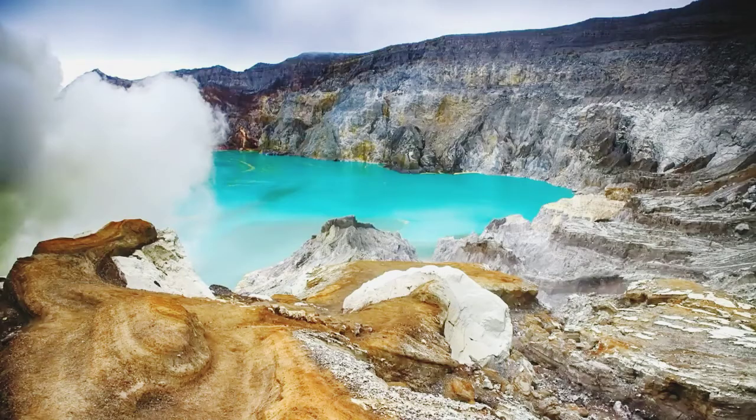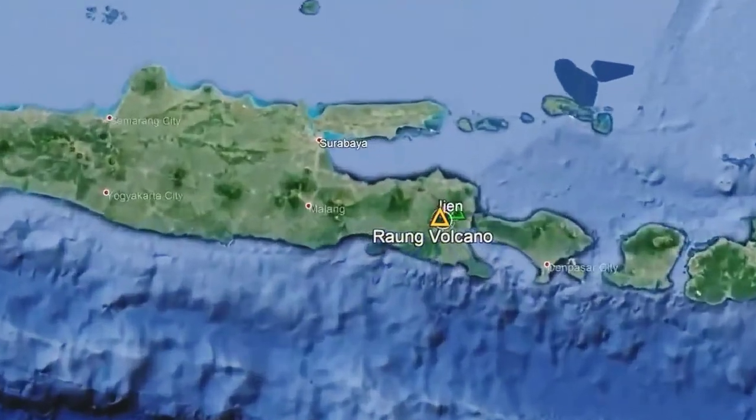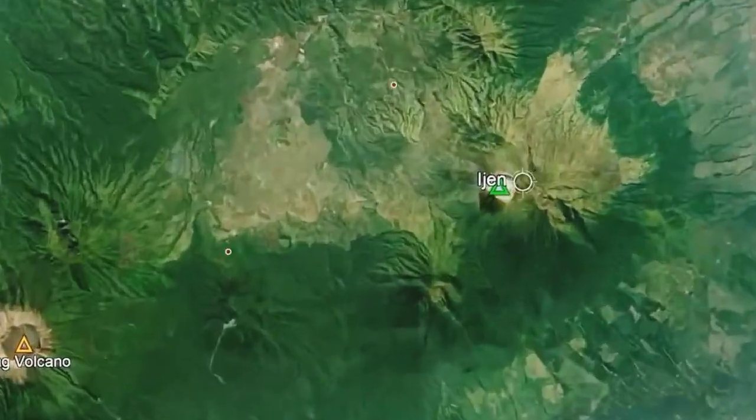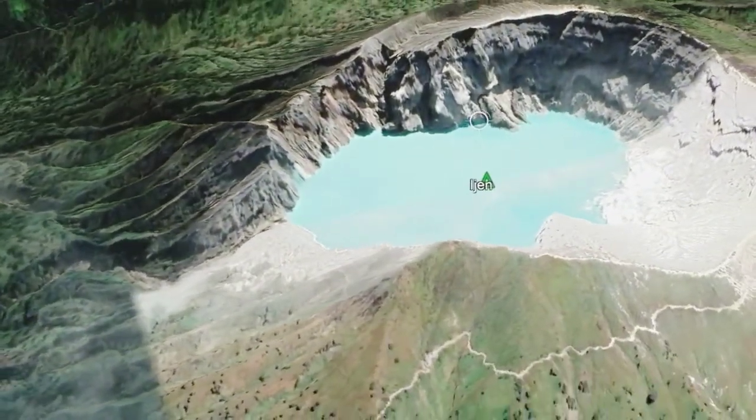This video will discuss the recent eruptions from this volcano and state the general hazard which it poses in the future. The Ijen volcano can be found in central Indonesia, where it is located on the very eastern section of the island of Java. This volcano is in a very geologically active area, and is located 21 kilometers east-northeast of the Raung volcano.